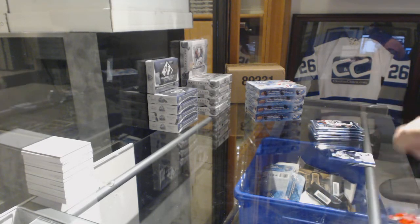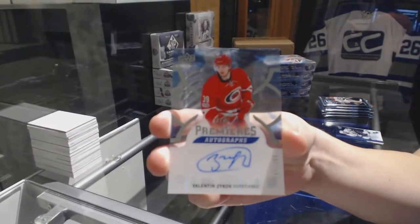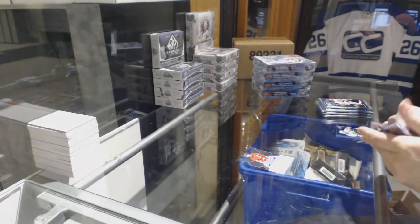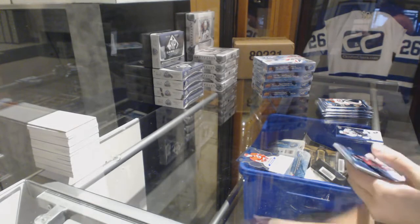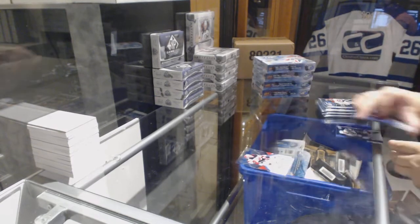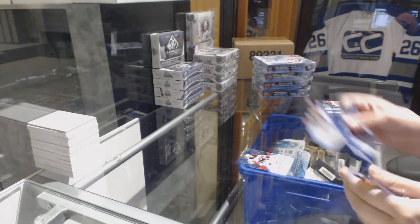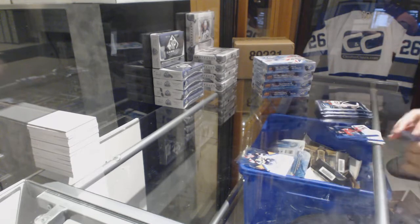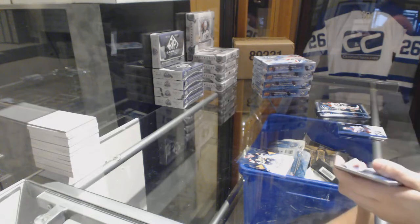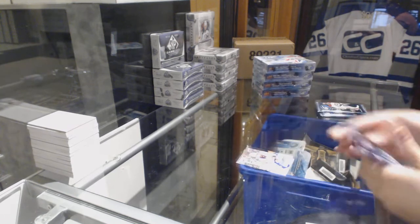We've got Ice Premier's Auto numbered to 299 for the Carolina Hurricanes, Valentin Zykov. Ice Premier's Rookie numbered to 999 for the Devils, Blake Coleman. Number to 1299 for the Pittsburgh Penguins, Jean-Sébastien Diaz. Rookie Sub-Zero for the New York Islanders, Josh Hosang.